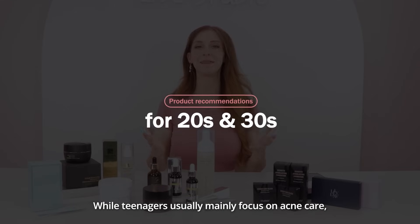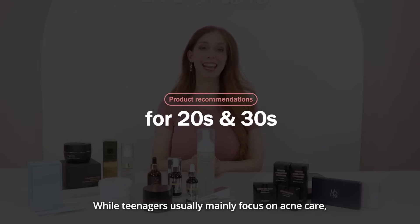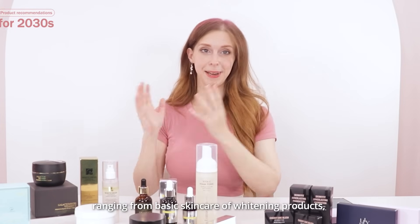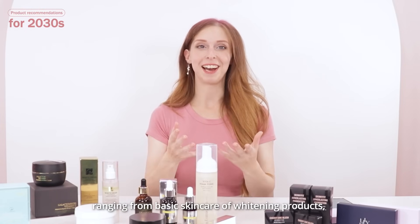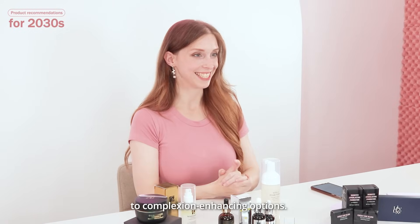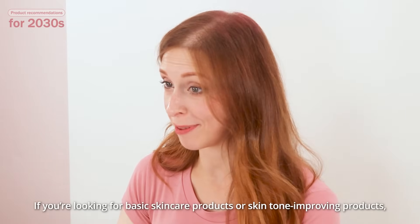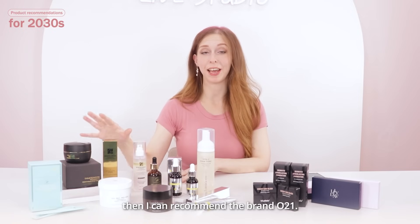While teenagers usually mainly focus on acne care, young adults in their 20s and 30s can explore a variety of options, ranging from basic skincare over whitening products to complexion-enhancing options. If you're looking for basic skincare products or skin-tone-improving products, then I can recommend the brand No21.